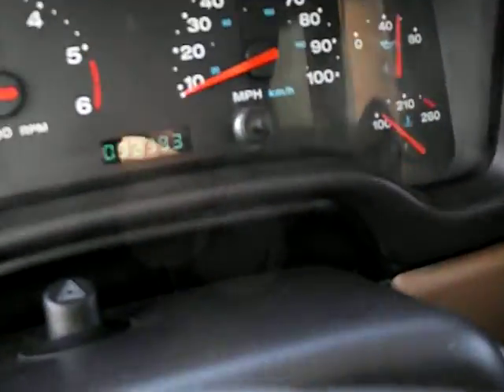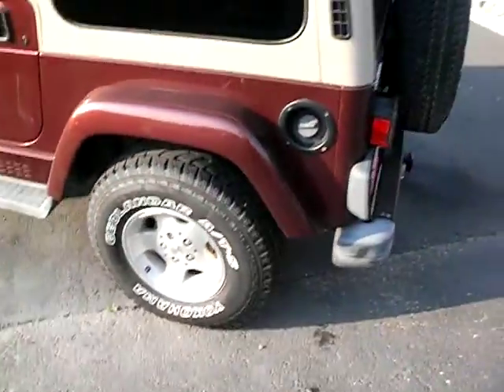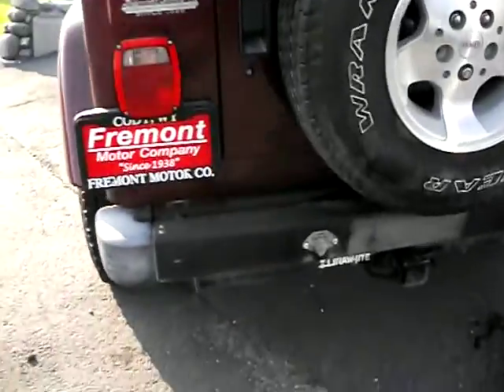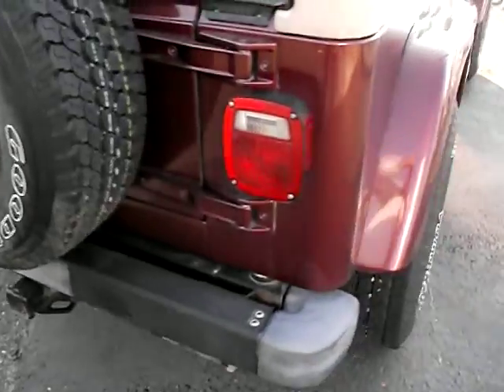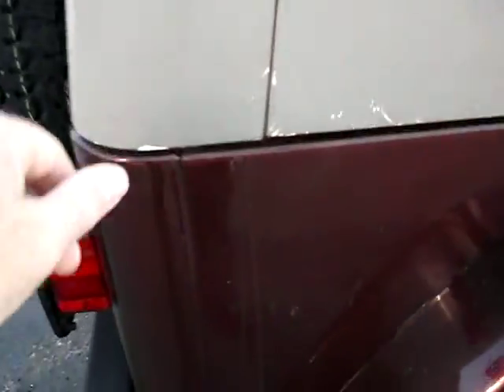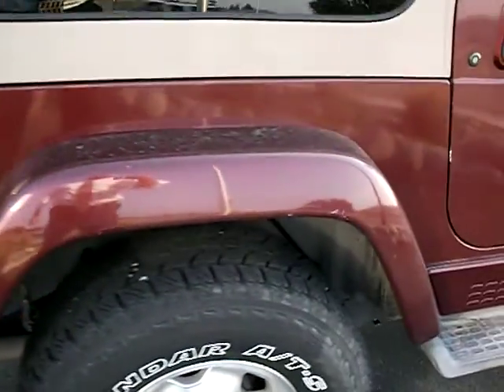Just over 92,000 miles. Great little condition. Again, it's 2001, so certainly not perfect, but solid. A few paint chips here, a few scuffs.